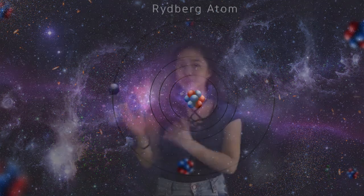Atoms are the basic blocks of nature and it is the beginning of everything. They also serve as a key to a lot of discoveries. But another kind of atom with a unique state was discovered by a physicist, and this being the Rydberg atom.